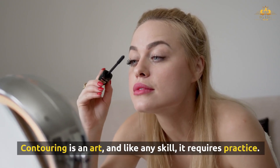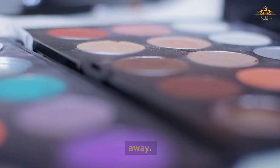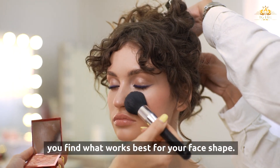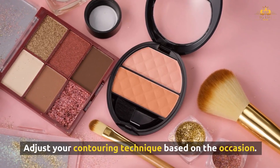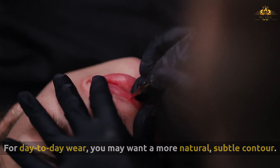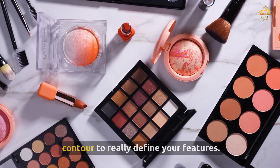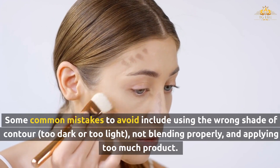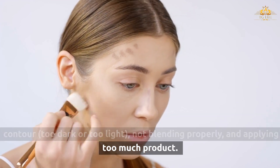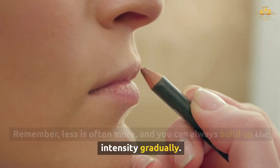Contouring is an art, and like any skill, it requires practice. Don't be discouraged if you don't achieve perfect results right away — experiment with different techniques, products, and looks until you find what works best for your face shape. Adjust your contouring technique based on the occasion: for day-to-day wear, opt for a more natural, subtle contour; for evening events or photoshoots, go for a more dramatic look. Common mistakes to avoid include using the wrong shade of contour, not blending properly, and applying too much product. Remember, less is often more, and you can always build up the intensity gradually.